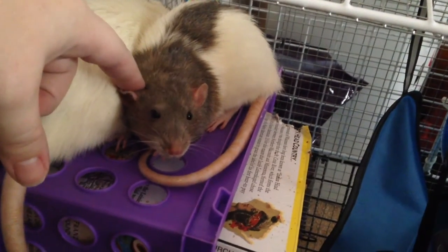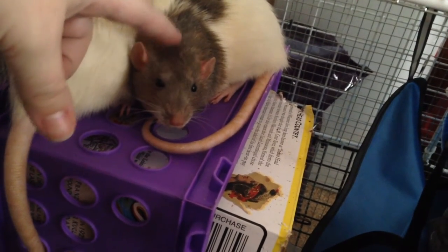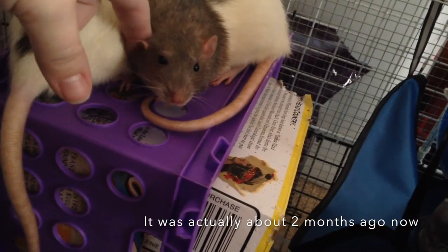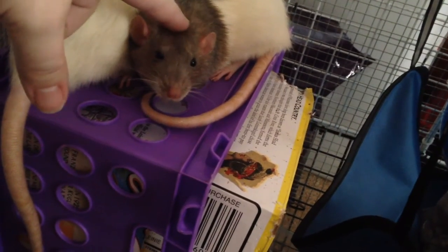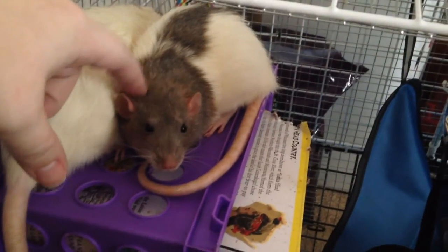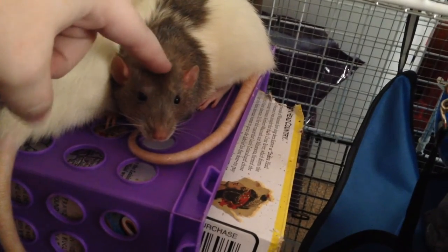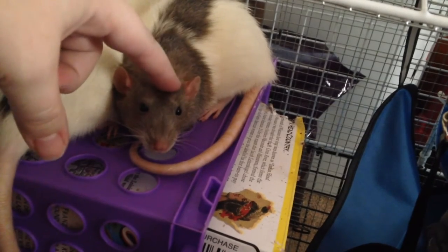Hey everyone, it's Pocket-Sized Pals. I wanted to introduce you today to my newest little friends — these are my three rescue ratties that I got a week ago. They're all three girls; I think they're all sisters. They came from a hoarding situation in New York. I don't know if they were abused or just neglected, but they're super shy little ratties, so I've just been taking a week to get to know them and trying to get them used to me.